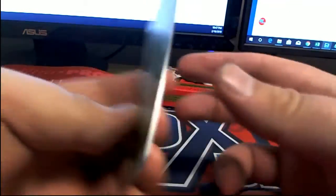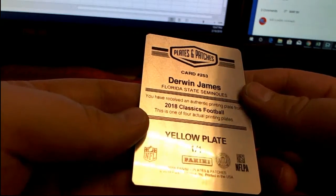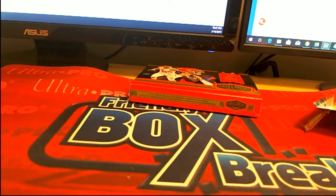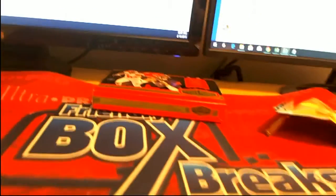And we got a plate here — check that out! Yellow plate, Derwin James, Florida State Seminoles, 2018 Classics Football. Derwin — yellow plate, one of one! Derwin James — Chargers, yes. That is Troy C, there you go Troy!